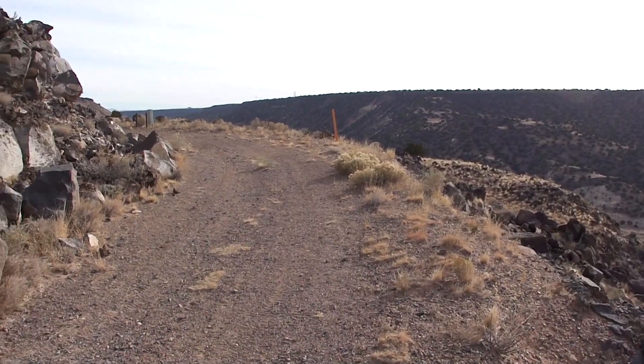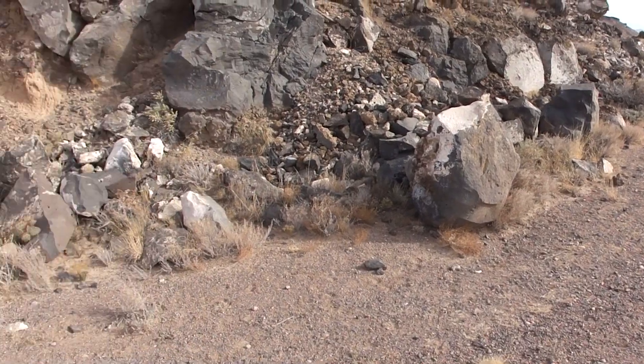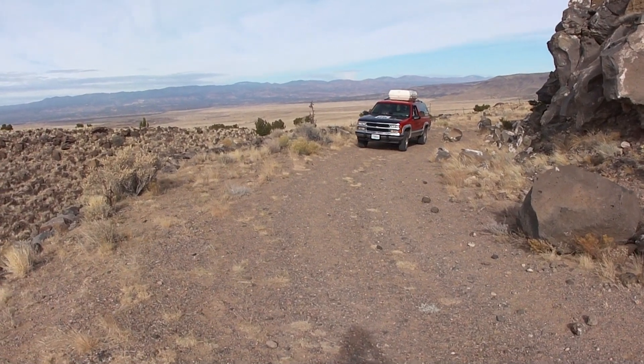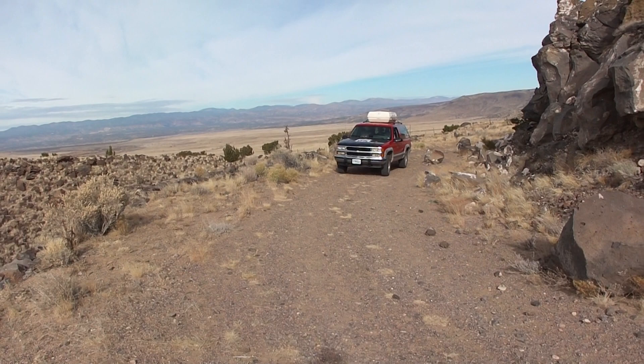This is part of the second alignment of La Bajada Hill from the 1930s until 1937, until this area was completely bypassed. This road was made to bypass the other side of La Bajada Hill.